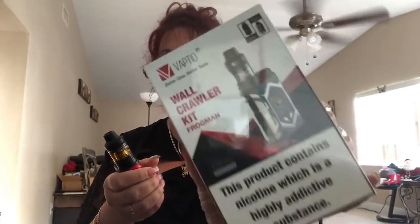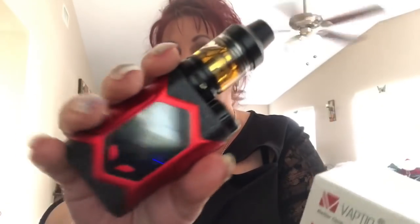Guess what day it is — it's giveaway day! This is for the Wall Crawler kit that I did the review on. You were supposed to leave a comment, share the video, and put down where you shared it. This is the brand new packaging, hasn't even been opened — that's going to be for the giveaway. Thank you to Vaptio for providing the extra kit. It does come in the same color as mine, so it looks just like that.